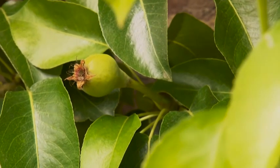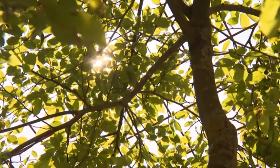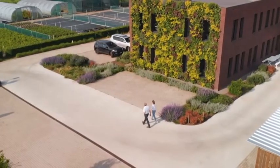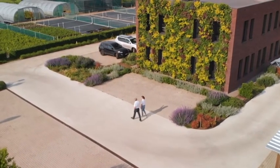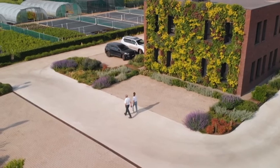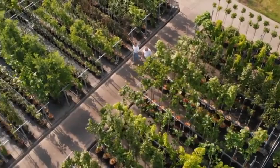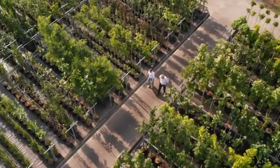Als deze tuin nog niet af is, dan zijn we erg benieuwd hoe af de volgende er wel zal uitzien. Maar eerst kloppen we even aan bij het Proefcentrum Sierteelt, want verstandig omgaan met onze natuur, ook in de tuin, is een must. En daar weet Sandi Adriaensens alles over.